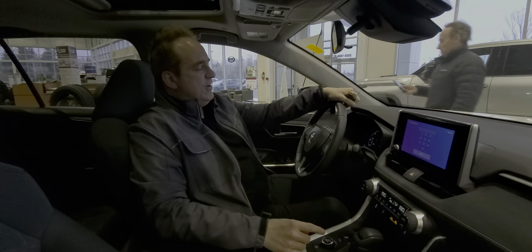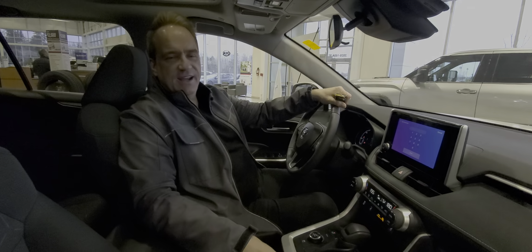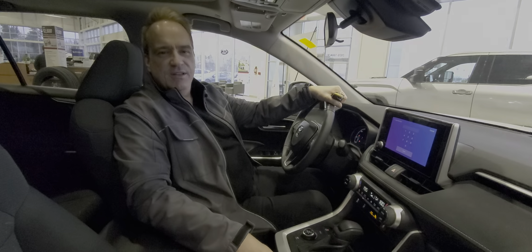This one has under 15,000 kilometers — very, very low km. It's a really nice vehicle: great on gas, super reliable, and lots of power.